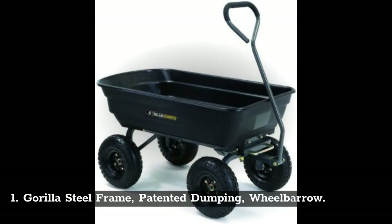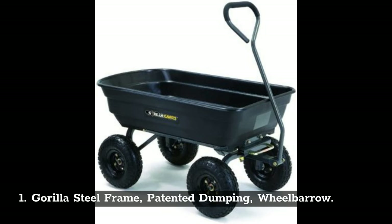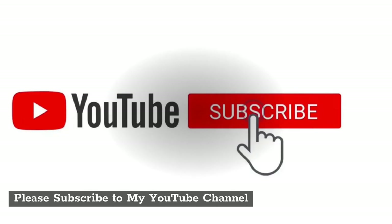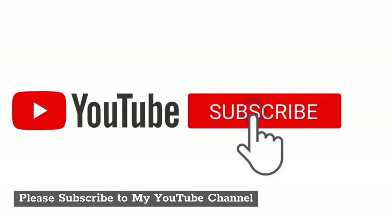1. Gorilla steel frame patented dumping wheelbarrow. Product link in the description below. Please subscribe to my YouTube channel.